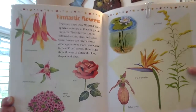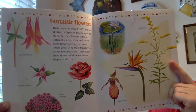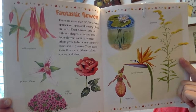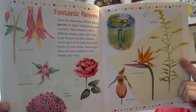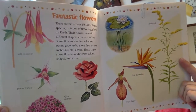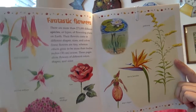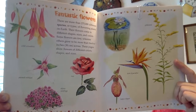Fantastic flowers. See all the different types of flowers? There are more than 275,000 different species or types of flowering plants on earth. Their flowers come in different shapes, sizes, and colors. Some flowers are tiny, whereas others grow to be more than 12 inches across. These pages show flowers of different colors, shapes, and sizes. So many different kinds of flowers.